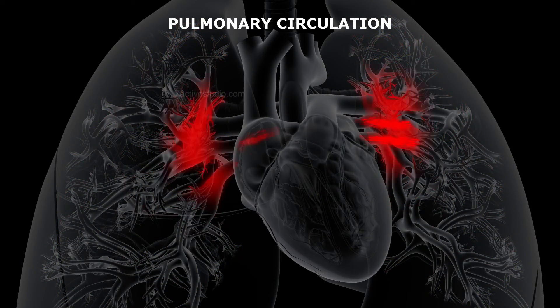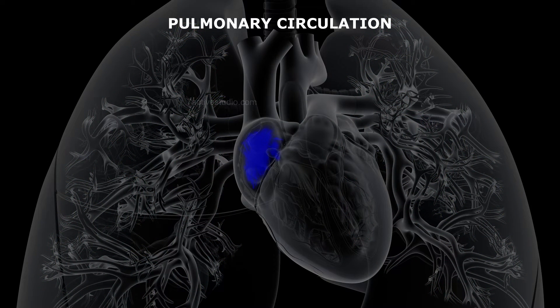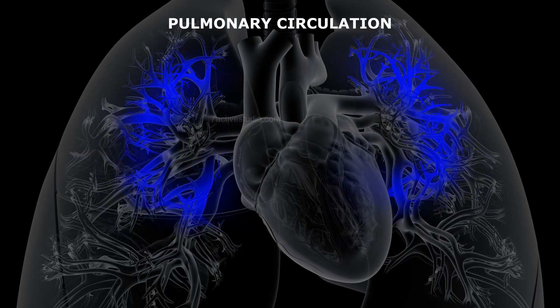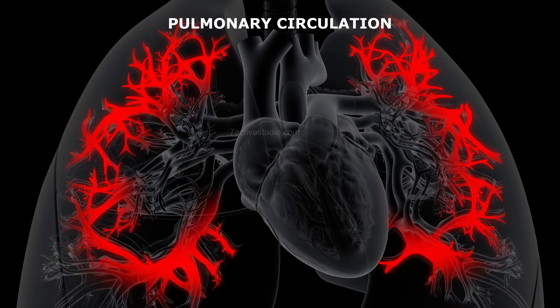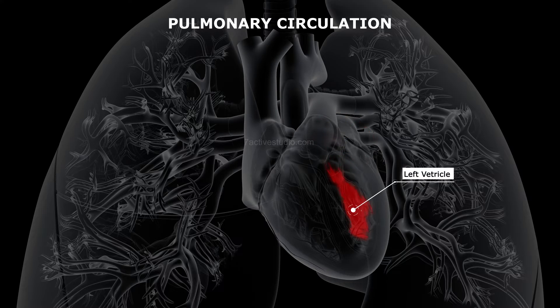Pulmonary circuit or circulation. In this circuit, deoxygenated blood from the right auricle is then sent into the right ventricle. From the right ventricle, blood is pumped to the lungs. In the lungs, the blood is oxygenated. The oxygenated blood is returned to the left auricle by pulmonary veins, and then sent into the left ventricle.